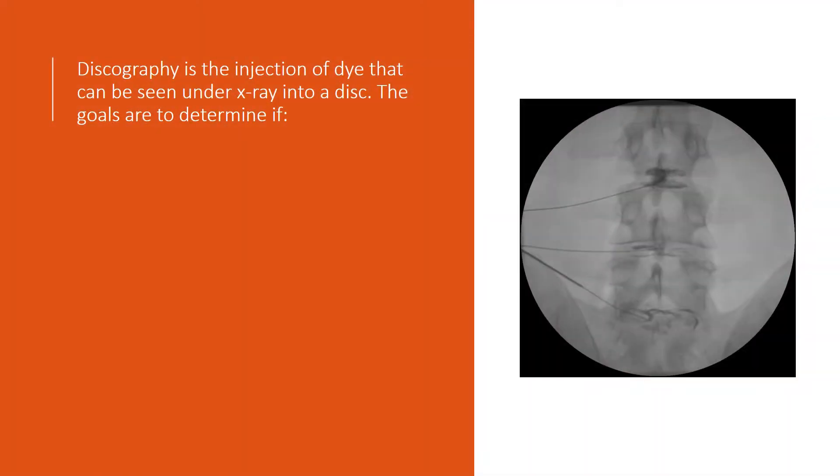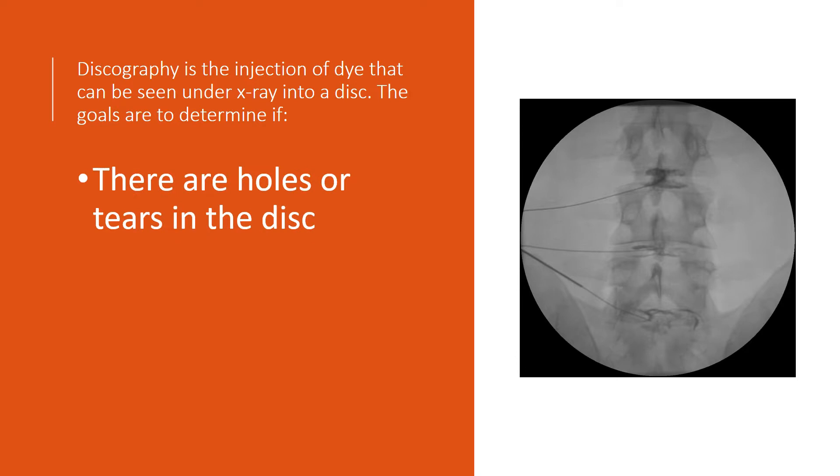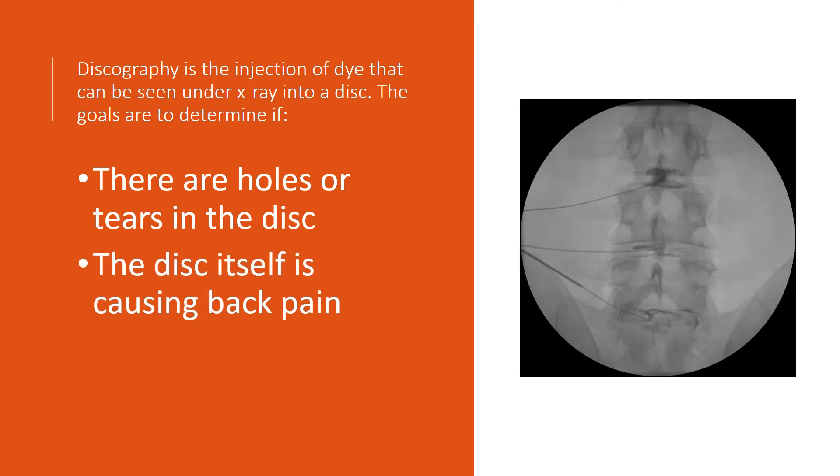Discography is the injection of dye into those discs under x-ray guidance. The goals are to determine if there are holes or tears in the disc, or if the disc itself is causing back pain.